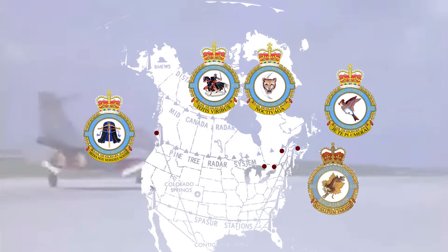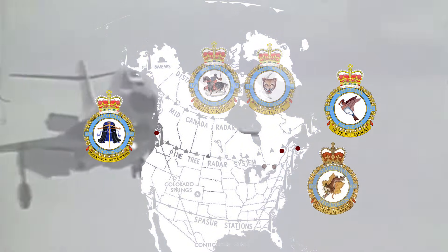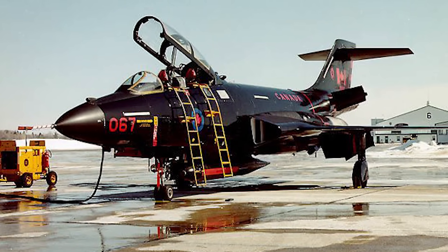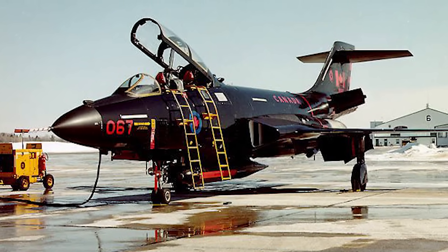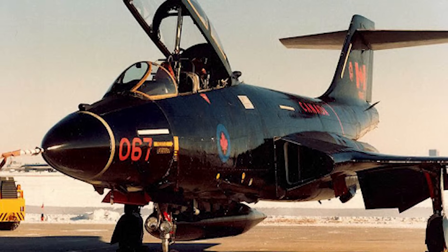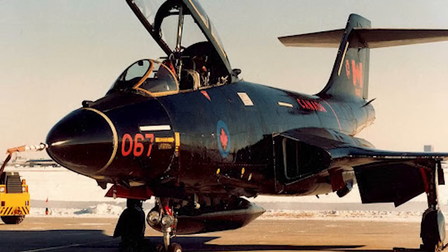Budget cuts in 1964 led to the 410 and 414 squadrons being disbanded. In 1967, the 414 Squadron was reformed and would eventually fly a unique electronic warfare version of the Voodoo. The EF-101B Electric Voodoo was a standard F-101B equipped with the electronic jamming equipment of the EB-57E Canberra. It was leased to the Canadian military and served with the 414 Squadron until it was returned to the United States in 1987.